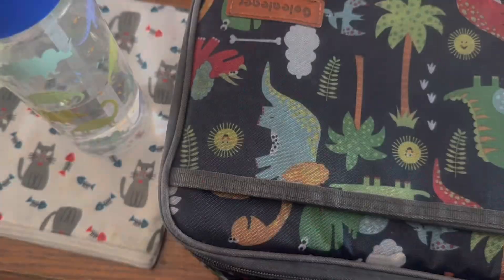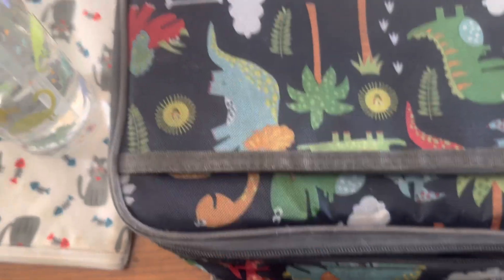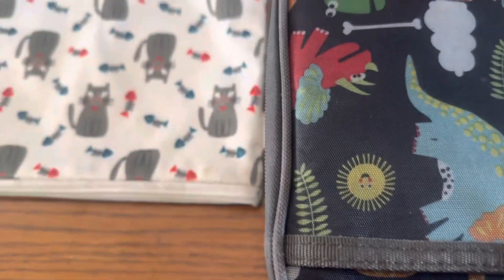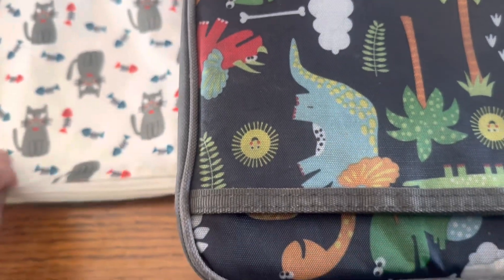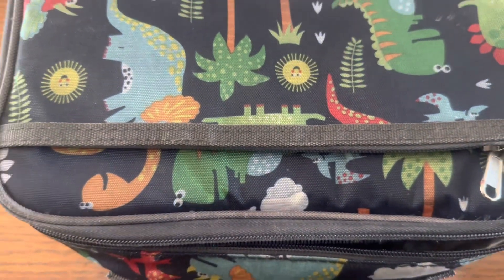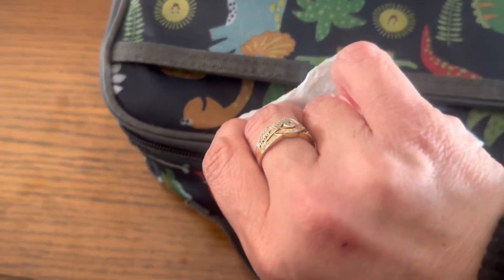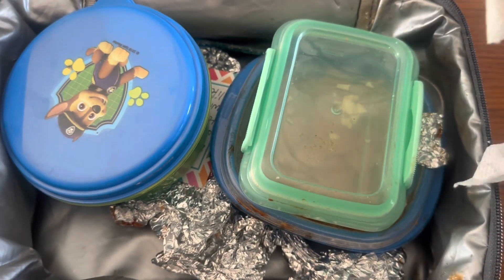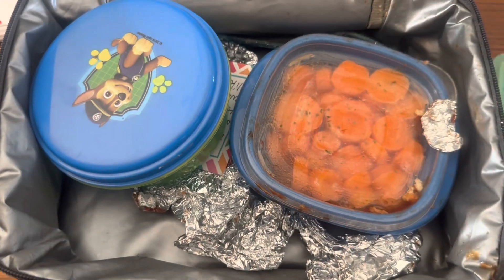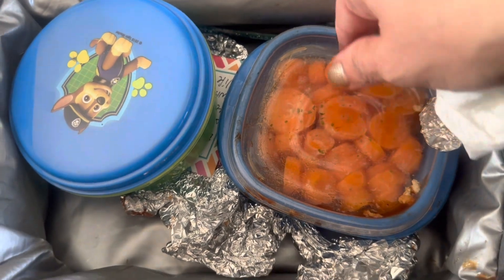Hey everyone, we are here with Tuesday's lunch and we've got to hurry because we've got to go to Greek school. First up is water — a little more than half is gone. Snack is all gone. Now I unzip the lunch and all I smell is barbecue sauce — I think we had a spill. This was chips. No surprise there — after all that discussion, he didn't even try one.